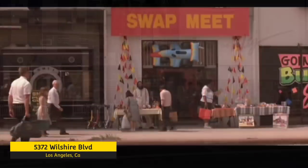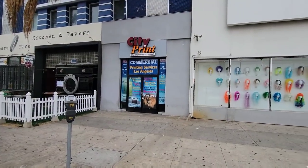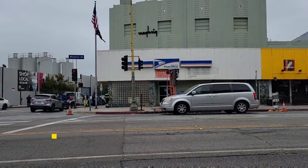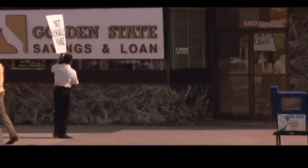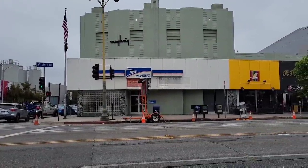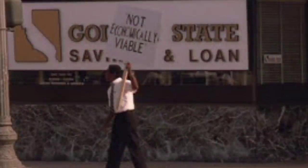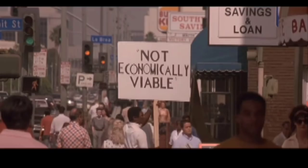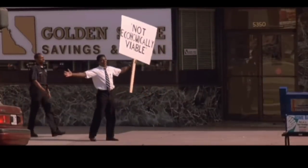D-Fens crosses Wilshire walking right past that giant camera — the old Darkroom building — and heads to the swap meet right next door. This building was a swap meet, and D-Fens heads to a table on the left side of this door to purchase a gift for his daughter. Right down the street at the end of the block we see a man protesting in front of this building holding a sign that says 'not economically viable.' The building's changed a lot — it's a post office now — and ironically it actually looked more updated in the movie than it does now. Although completely remodeled, it still has some of that green marble we see in the movie.